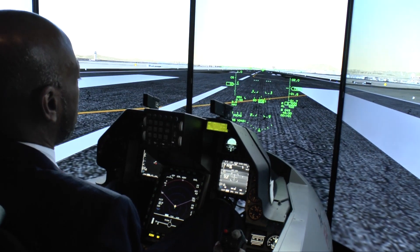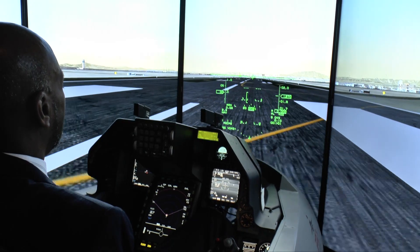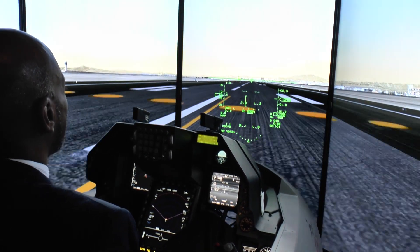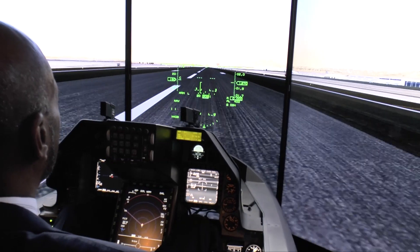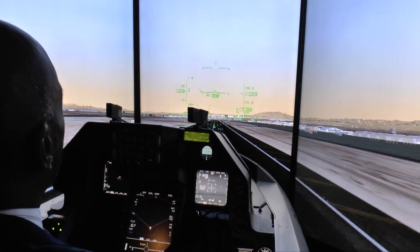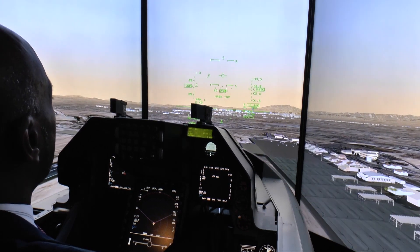We're sitting on the runway here at Nellis Air Force Base, preparing for takeoff, and I'll just throttle up. We're going to advance out for the takeoff. Running down the runway, looking at the airspeed on the left side of my HUD. I'm at 140 knots, nosing up. Relax on the stick, raise the landing gear. We're off and flying. We just did an afterburner takeoff.